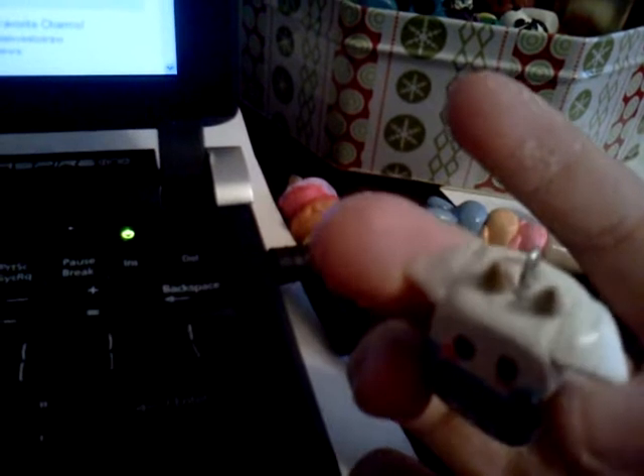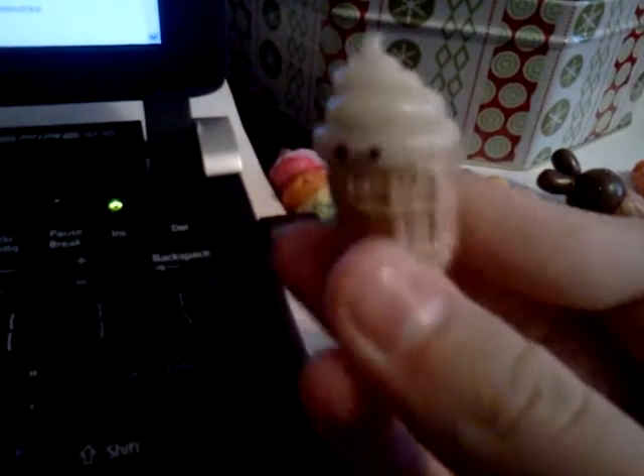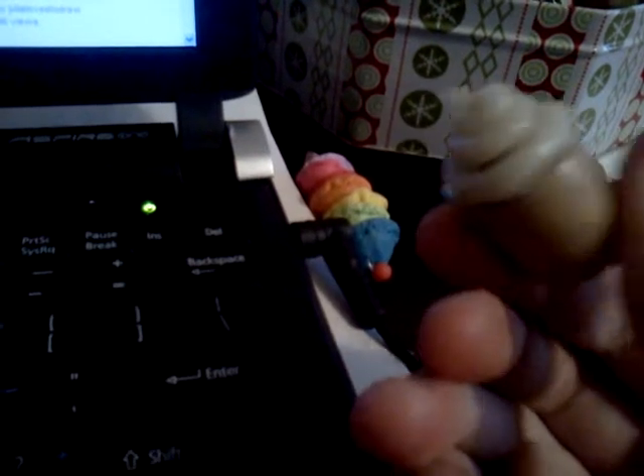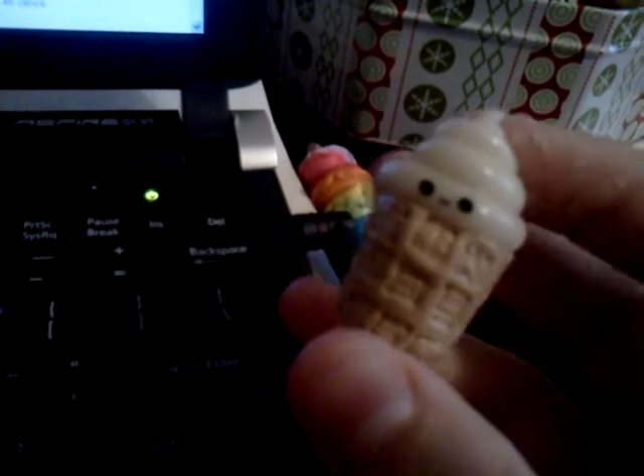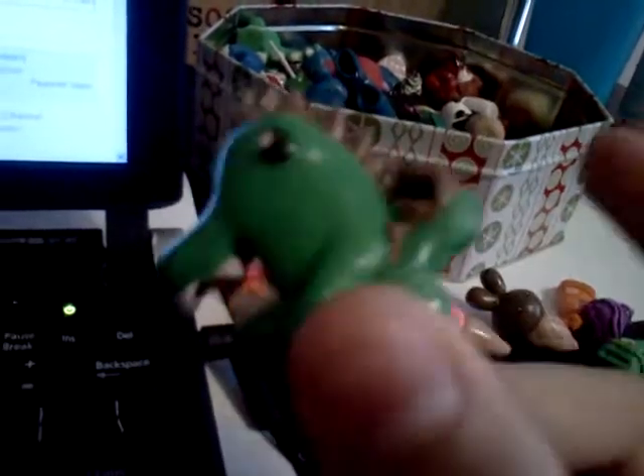Then I have this tokidoki latte jar and this ice cream cup thing. I have a domosaur — it's domo on the inside, if you can see. And he's wearing a dinosaur costume. I got the idea from one of my shirts.